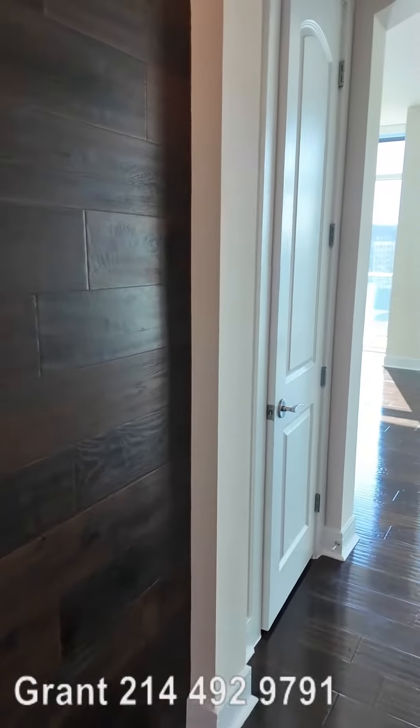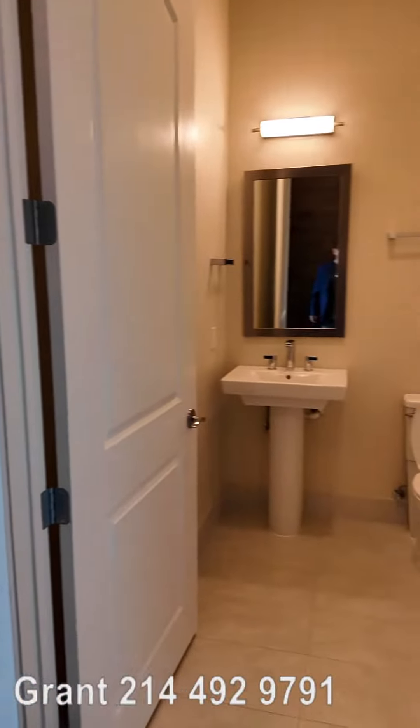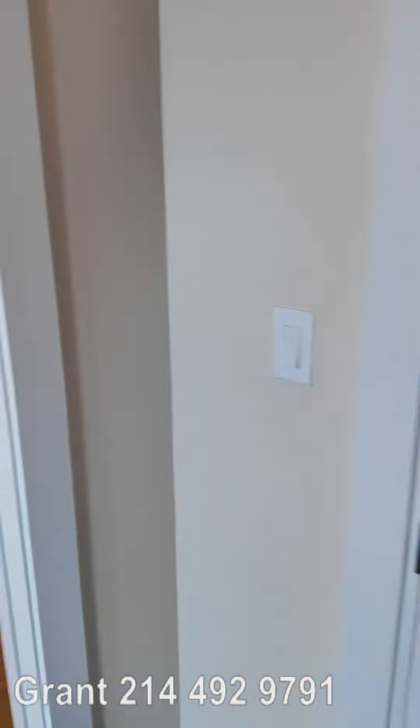Howdy everyone, this is Grant Bynum with Uptown 101 and we're inside a two-bedroom penthouse. We're going to do a detailed walkthrough right now. We just walked in the door — it's on the 19th floor and we're going to walk through.